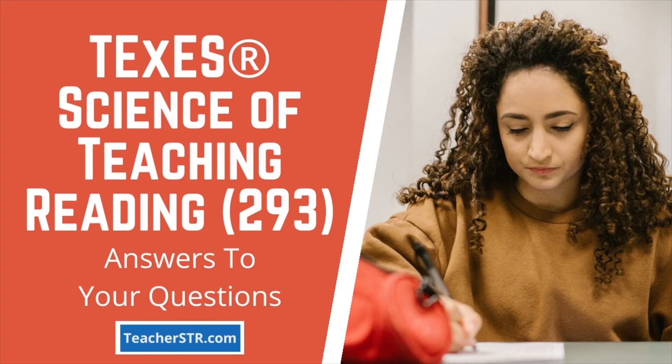Welcome to another informational video to help you pass the Science of Teaching Reading 293 test. This video is brought to you by TeacherSTR.com, the best resource to help you pass the STR test on your next try.